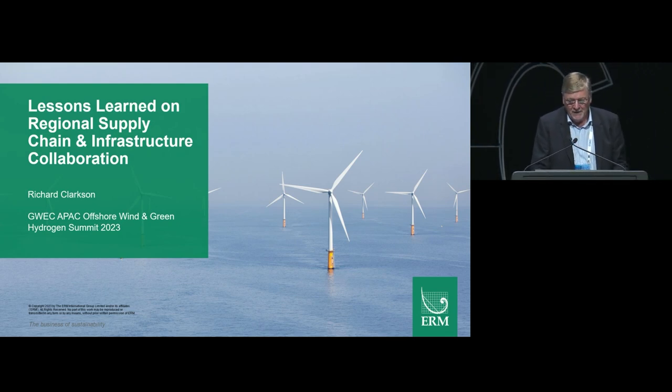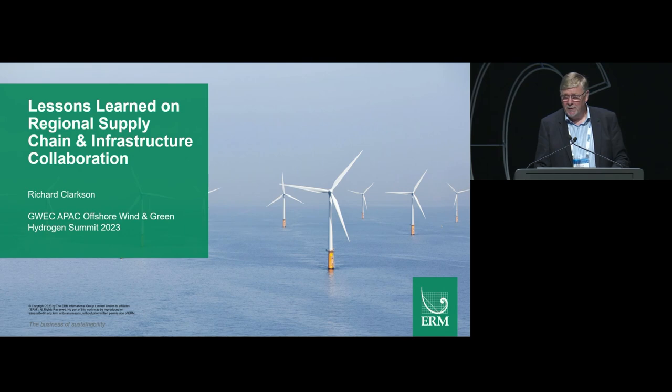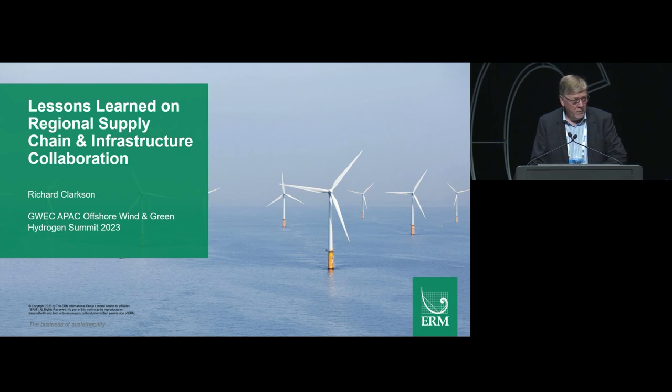Good afternoon. Unaccustomed as I am to public speaking. Thank you, Li Ming. I'm delighted to be here today representing ERM, firstly as a sponsor for this event. We have 15 minutes for this presentation, so I'll be fairly quick running through the slides. I'll be addressing how lessons learned and collaboration in Northern Europe help to shape the offshore wind industry there and how these factors can help the APAC region.